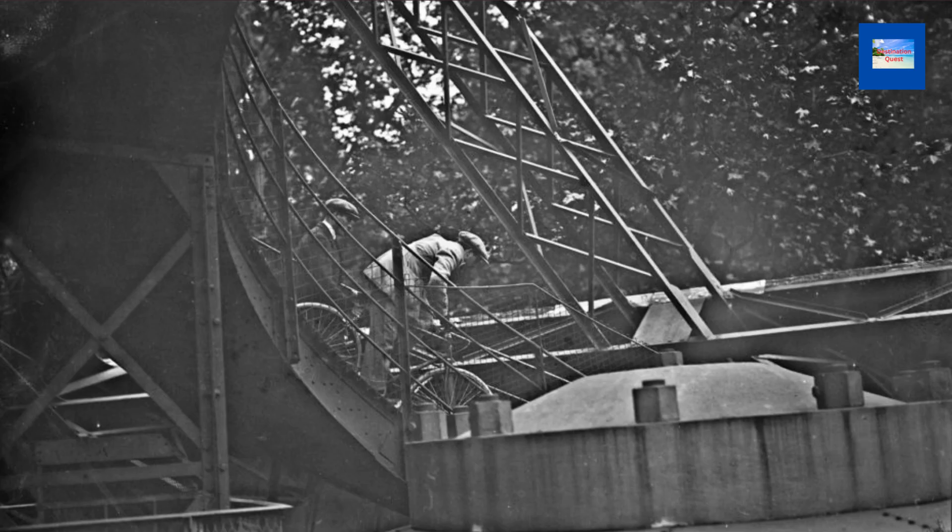The only incident involving a bicycle and the Eiffel Tower was in 1923, when a journalist named Pierre Labric rode a bicycle down the stairs from the first level of the tower and was arrested for this activity.